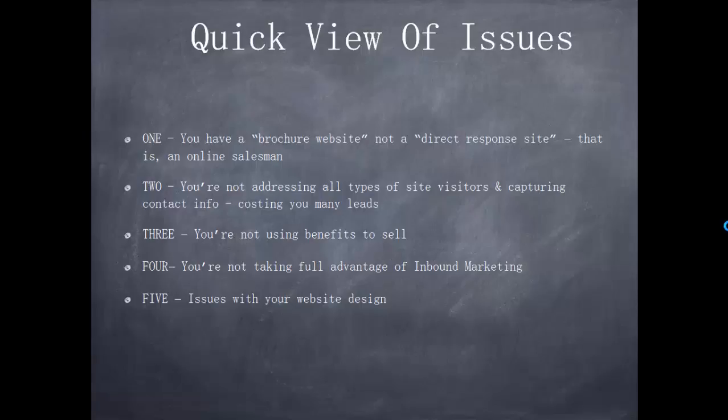Issue two is you're not addressing all types of site visitors. Issue three, you're not using benefits to sell. Issue number four, you're not taking full advantage of inbound marketing. Issue number five is just some issues with your overall website design.